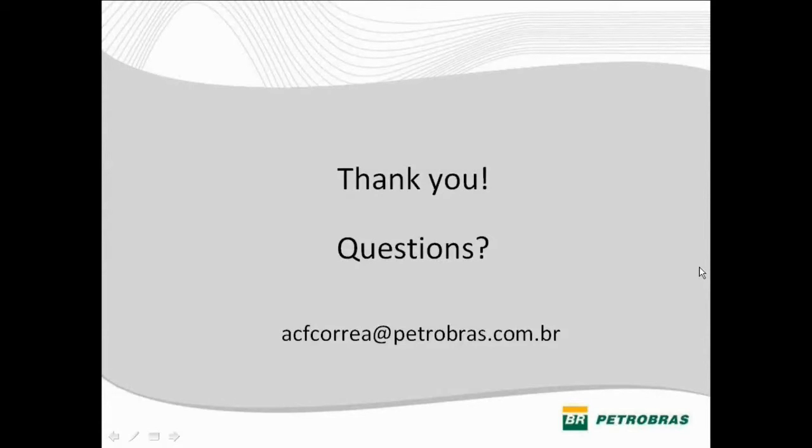Once again, thank you Antonio for the presentation and we look forward to seeing you at other events. Have a great day.